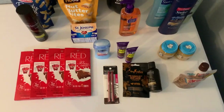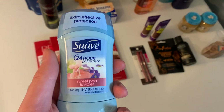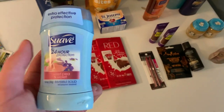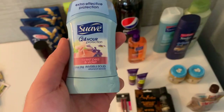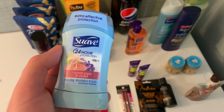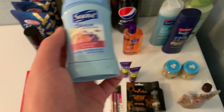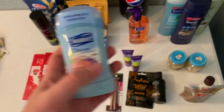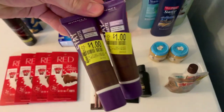This little baby Suave deodorant — the 1.4-ounce — is 97 cents. I followed this deal from Texas Frugal Finds on Instagram; she said it's only working on the Sweet Pea and Violet scent, so that's what I got. Shopkick has $1.06 back on this, making it free plus a 9-cent moneymaker. And that's with the regular deodorant, not a trial size — so that's a really great deal.